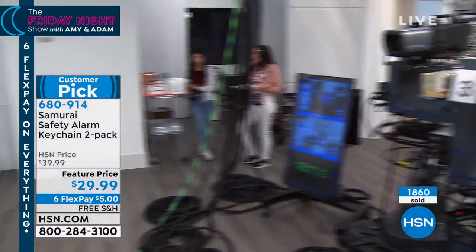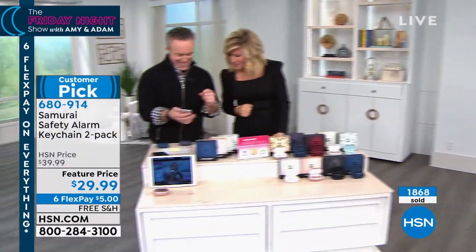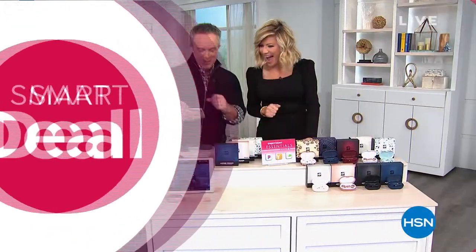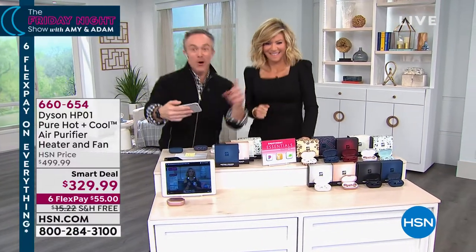Do you know anybody that uses a CPAP machine? At about 11:30, there's a big announcement — stay with us.